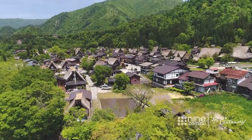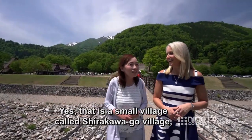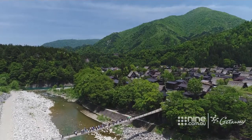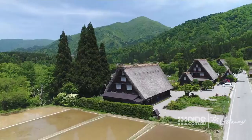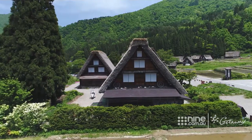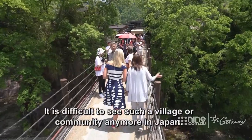What a gorgeous little town. Yes, that is a small village called Shirakawago — actually 'white river village.' While Tokyo is one of the most populated cities on the planet, over two thirds of Japan is mountainous. Remote villages like Shirakawago will take you on a step back in time to what rural life was like here centuries ago. It is difficult to see such a village or a community anymore in Japan.